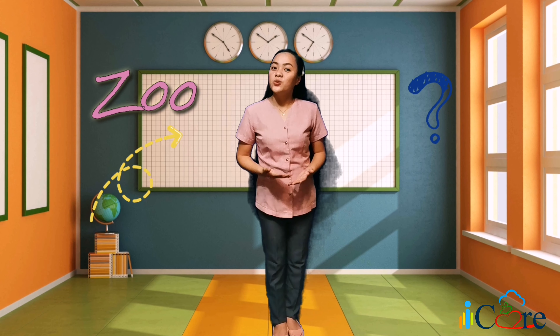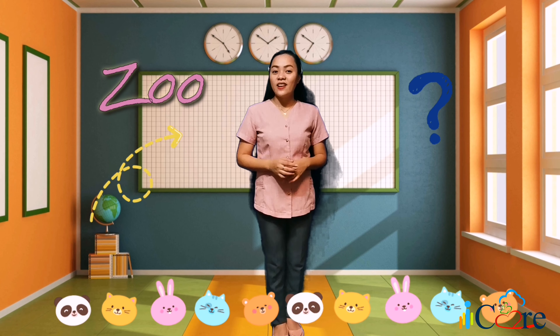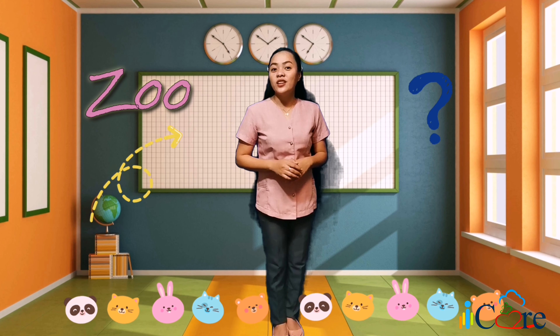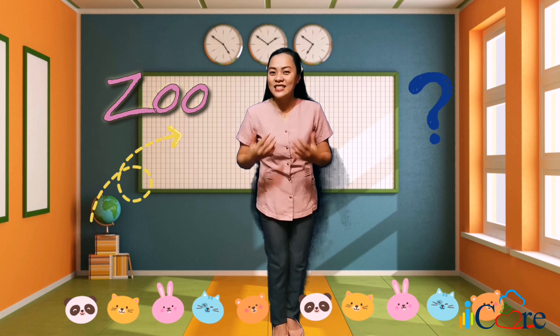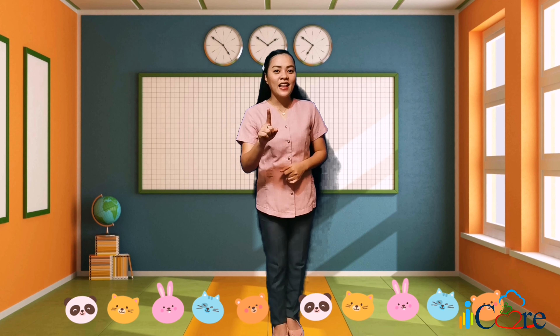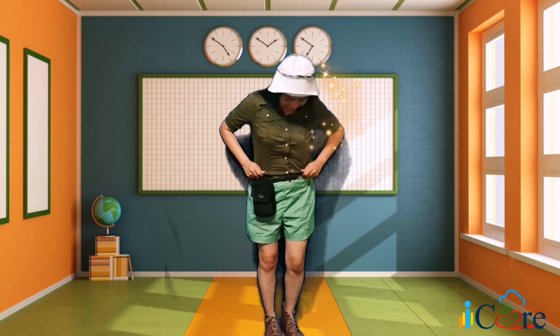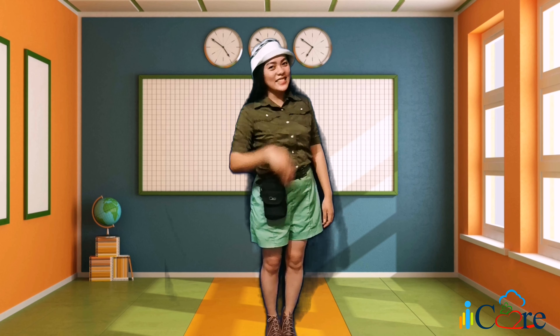Have you ever been to a zoo? What do we usually see at the zoo? Yes, we can see different animals there. Now, do you want to come with me to the zoo and see the different animals? Great! Oh wait, let me change first. Okay, I'm ready. Are you ready? Let's go!